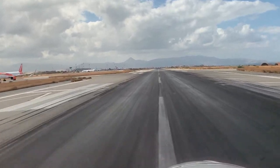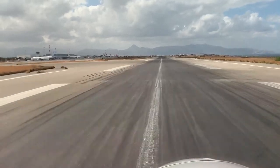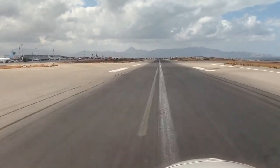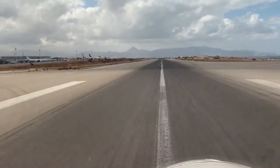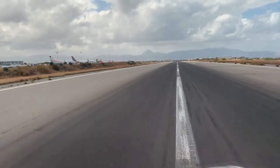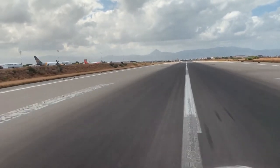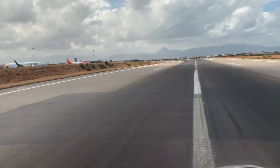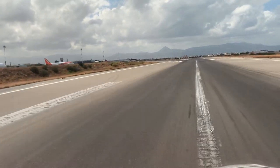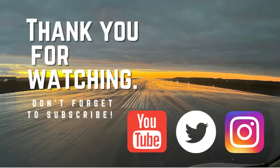Here we are — welcome to Heraklion, Greece! Hope you've enjoyed the little clip of the Med and the approach into Heraklion. If you like it, please give us a thumbs up, hit the like button, and please subscribe. Bye-bye.